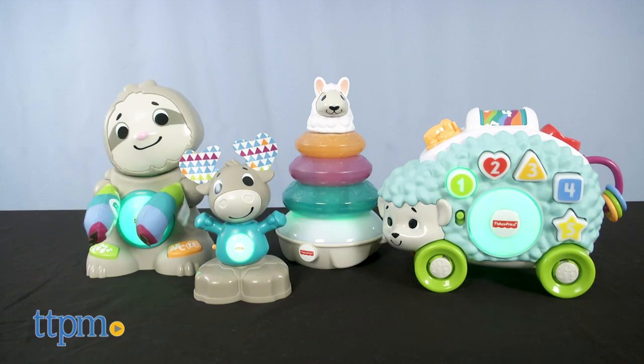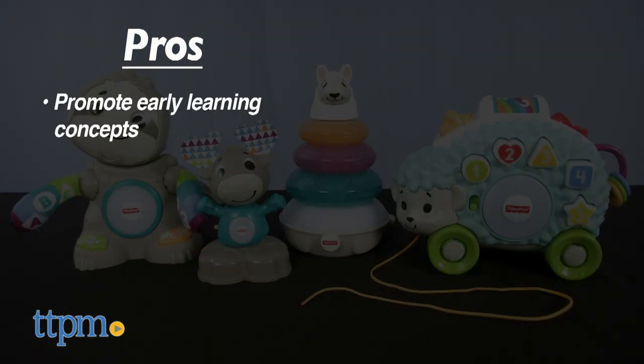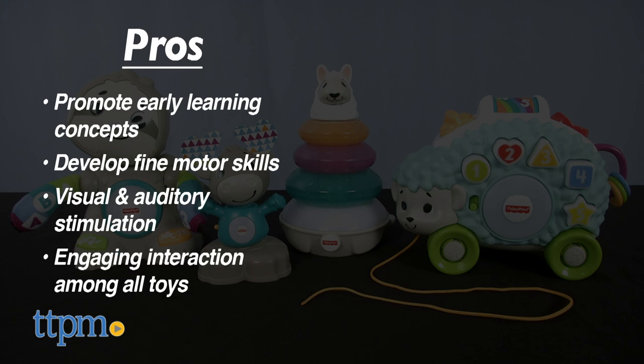Is there a Linkimals animal that you like best, or do you want to collect them all? Let me know your thoughts in the comments. Here are the pros: each has early learning concepts and helps babies work fine motor skills. Colorful lights and fun music and phrases offer visual and auditory stimulation. And the toys interact — it's easy to sync them up and really engaging to watch how they sing and light up together. I don't have any cons for these, so I give Linkimals 4.5 stars.